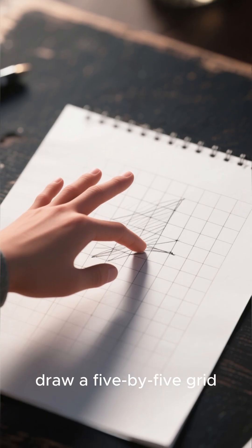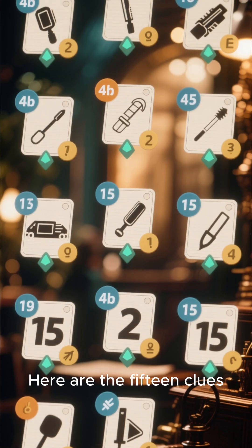Here is your full data set. We recommend pausing the video now to try solving it yourself. Get a pen and paper, draw a 5x5 grid, and work through it row by row. Here are the 15 clues.